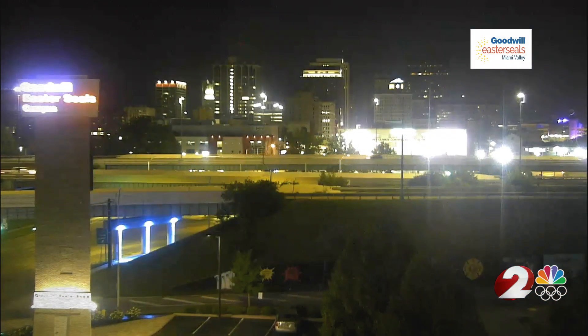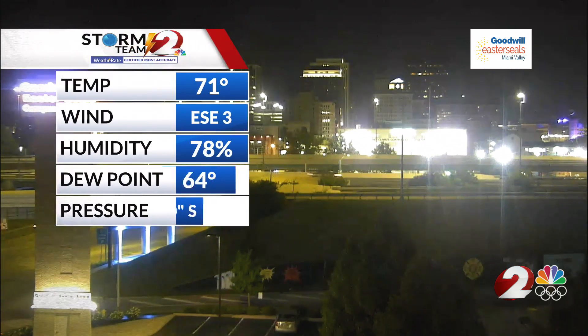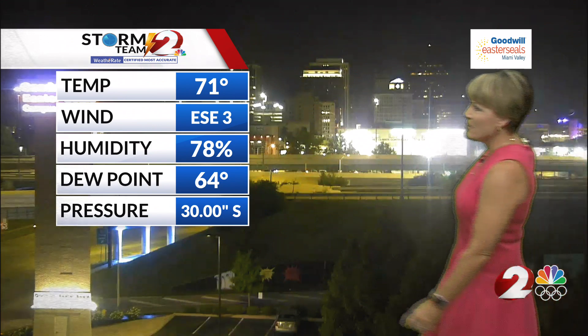We're checking out downtown Dayton from our Goodwill Auto Auction camera. It's a nice quiet start in the city. We have dry weather for your early morning commute. It feels pretty warm out there too as temperatures are in the 60s and 70s in some spots. Right now in Dayton it is 71 degrees, with an east-southeast wind at three miles per hour. Our dew point is up in the mid-60s, so you're definitely going to notice that humidity again today.